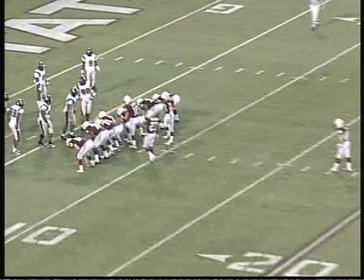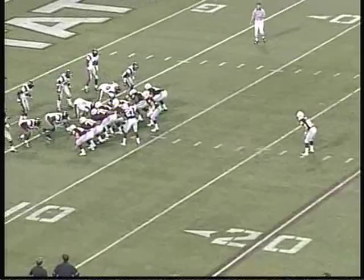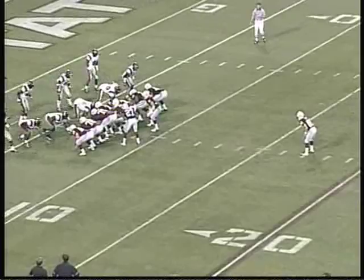Ole Miss has no timeouts. The crowd doesn't like it — they want another touchdown. But the Bulldogs are content to run out the clock and protect their lead.